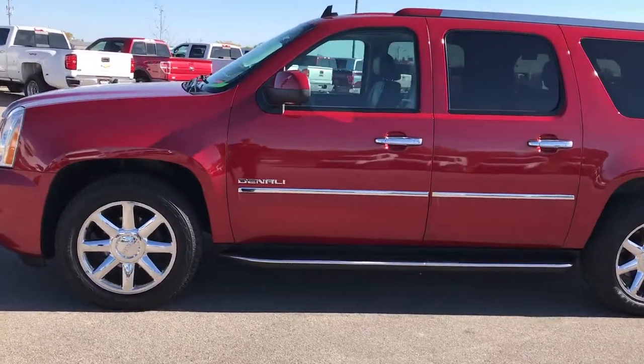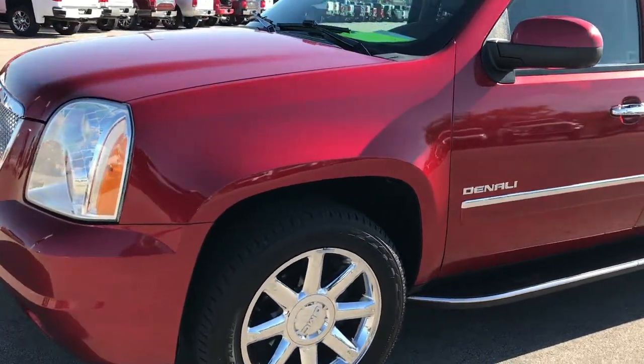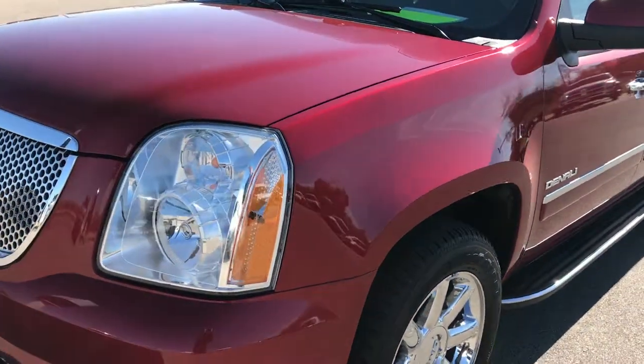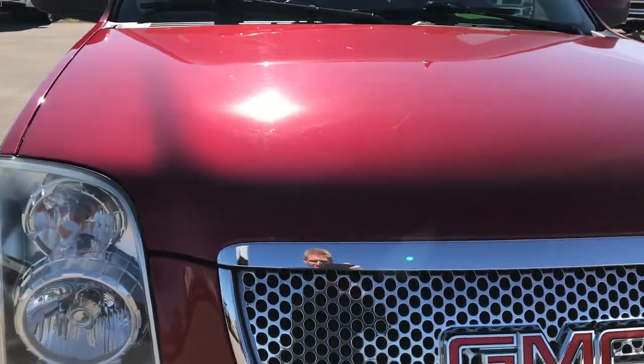Stock number 9229, a 2013 GMC Yukon XL Denali. We are here at Summit Automotive in Fond du Lac, Wisconsin, checking out this super clean ride.